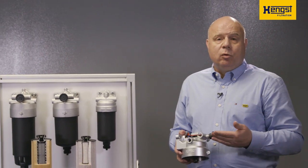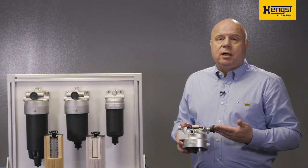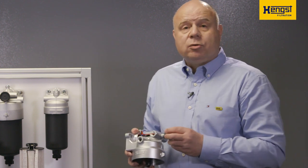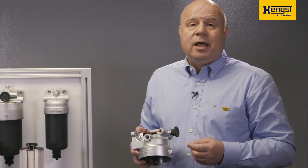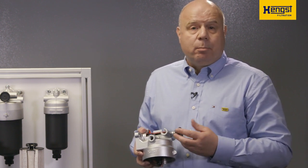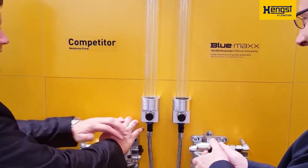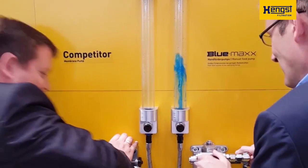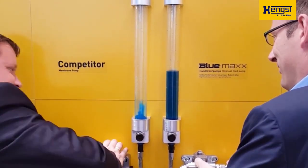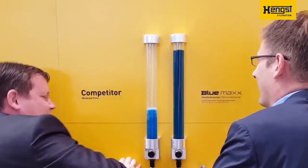Allow me to get a little bit more into detail regarding the Bluemax primer pump. Our design is different from what most competitors are offering to the market. We integrated a robust piston-driven pump gear in our Bluemax, which gives your customer up to 10 times higher pump volume per stroke compared to competitors' membrane solutions. Just look at this video — on the left side, a competitor system; on the right side, the Bluemax. Now let's see who is able to fill the glass cylinder first. Guess which one a mechanic would choose.